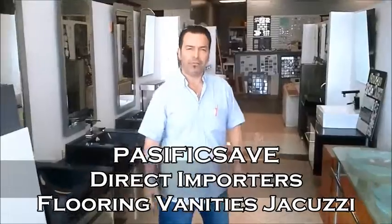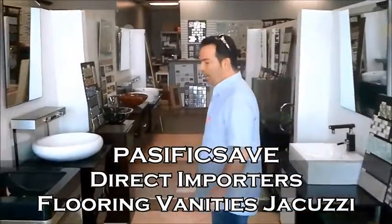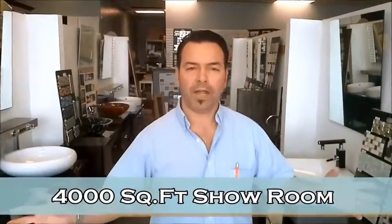So you can come with me and see everything. Everything that you want, everything that you need, we do have it in our space, in our place. We have 4,000 square feet over here with all the selection that you need. Let me show you.